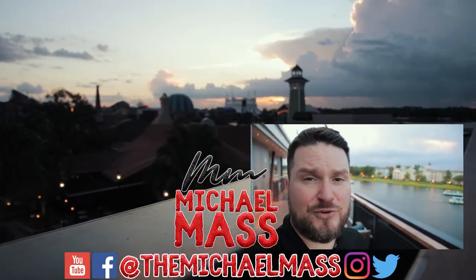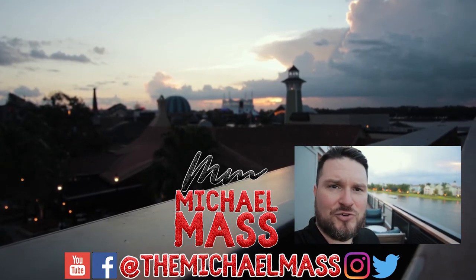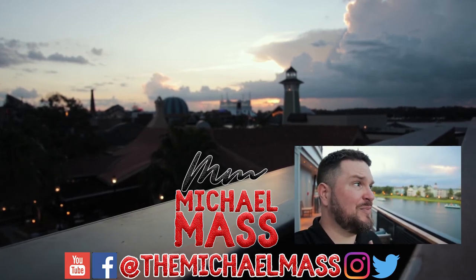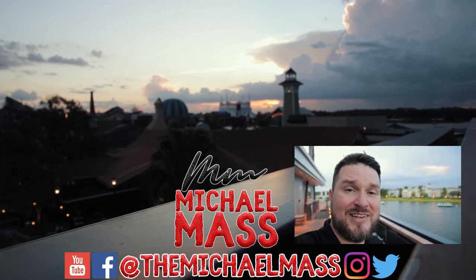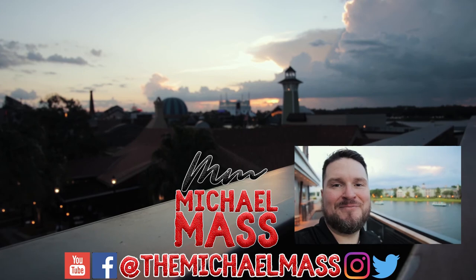If you like this video, hit that like button. And if this is your first time here, make sure to hit that subscribe button, because you're going to want to join me on all the foodie adventures I do — whether it be Orlando, whether it be Disney, or whether it be around the world. Guys, I'm going to get out of here, and until next time, thank you for your time. Here's to life.